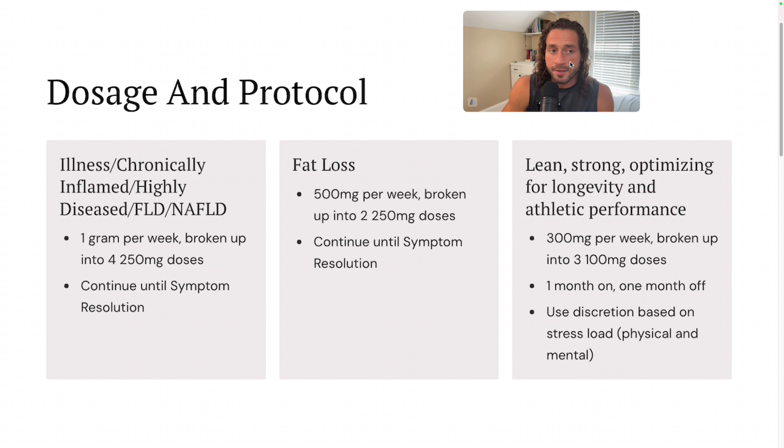The next category is for fat loss. Glutathione is not a fat loss agent per se. However, in the process of helping someone lose fat, it can be very helpful because of what it does to oxidative stress pathways in the body. I recommend 500 milligrams per week broken up into two 250-milligram doses, and again continue this until symptom resolution. You don't have to worry about cycling on and off, especially if you're dealing with an illness or severe inflammation because of obesity.